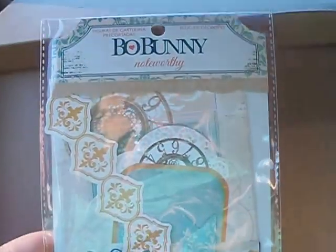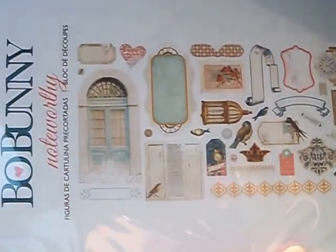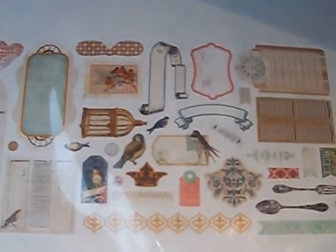What I got to go with it is the new Bow Bunny Noteworthy die cuts. Here they are — there's a little door and a heart, labels, little birds, a bird cage, banners. Just some really, really cute things. So I got that.